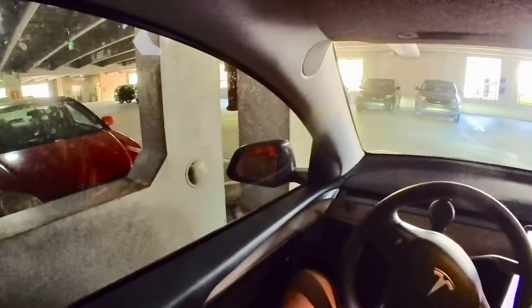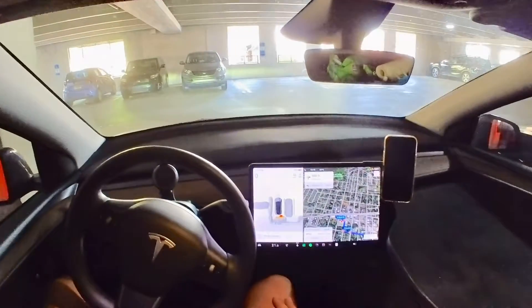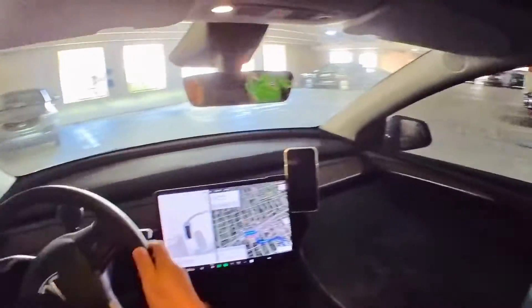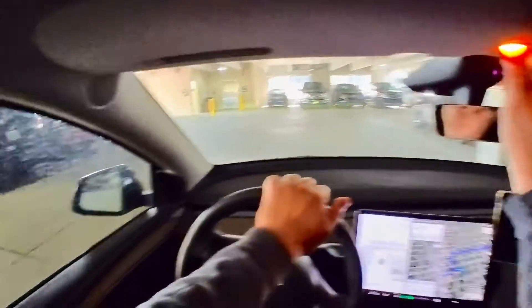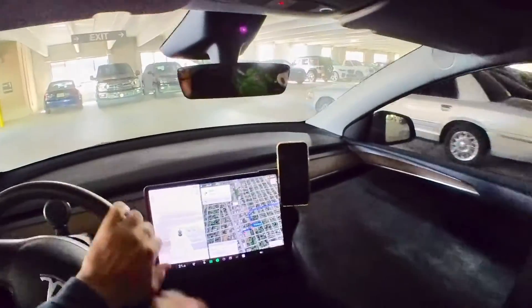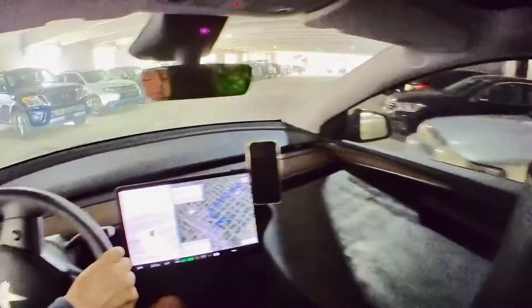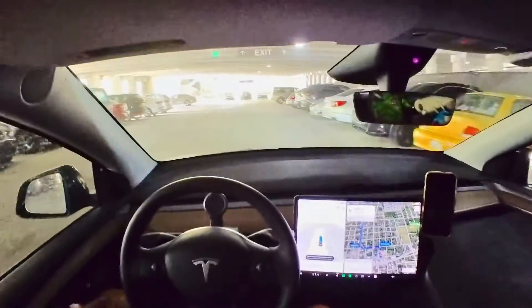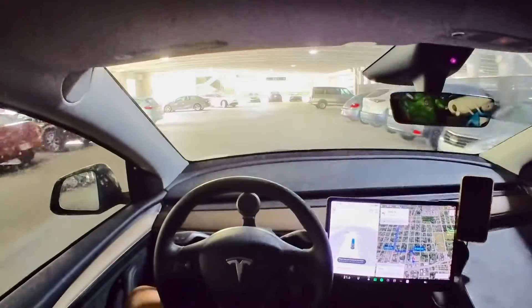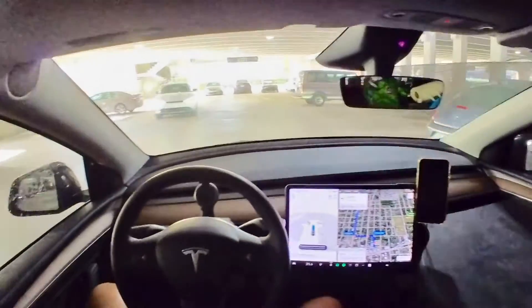I got the latest update for the self-driving and I'm going to give it a try. I thought I'd film this while we're doing it. I don't know if we can get out of the parking garage — let's give it a try. Actually, it does okay.